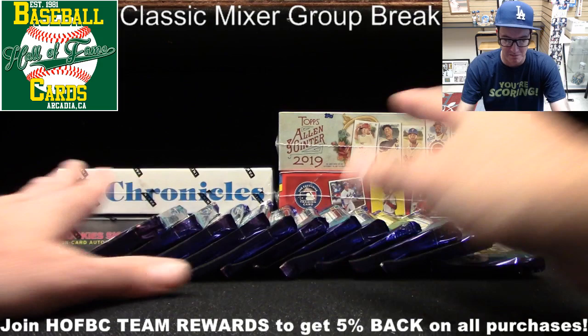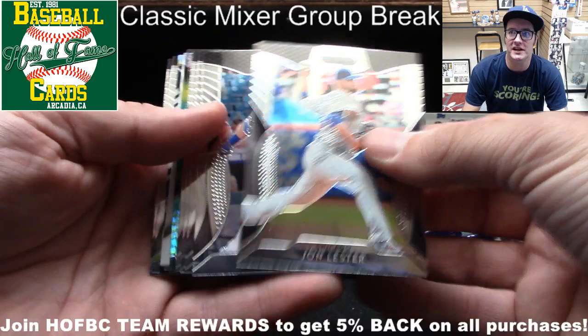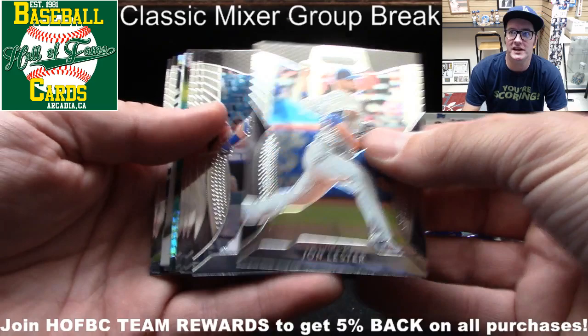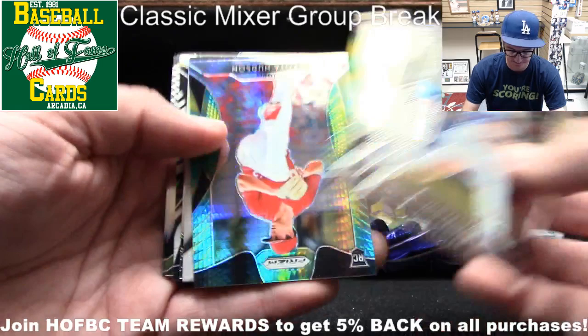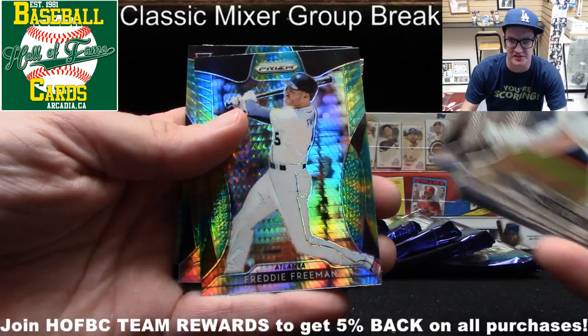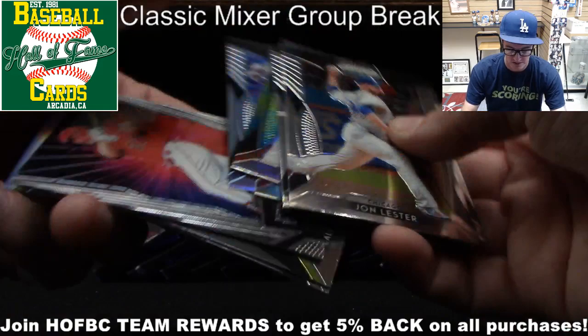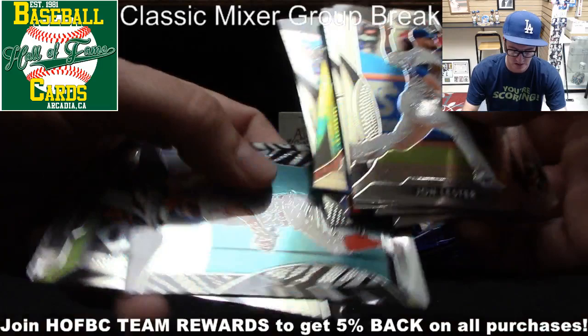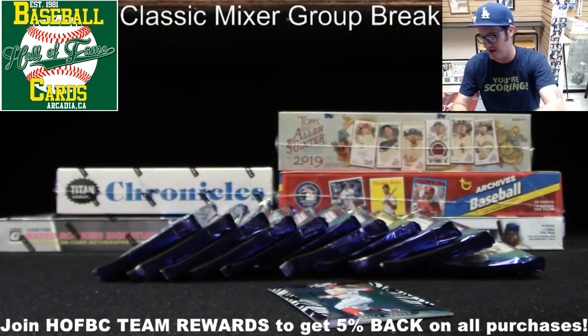We're starting off with Panini Prism — three autographs per box. Let's see how it comes up. We've got John Lester, Justin Turner, Jose Altuve, a Urias rookie, Rosario, Freddie Freeman on a little prism, Dakota Hudson. And here's a Bryce Harper Zebra parallel — numbered 70 out of 99. That's not too bad! We've got a Mike Trout Fireworks insert in there as well.